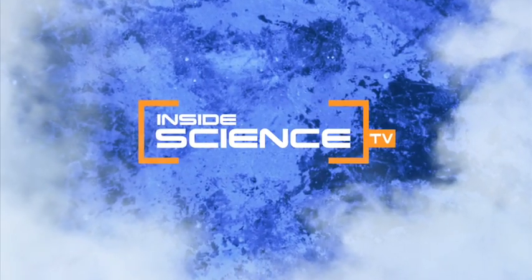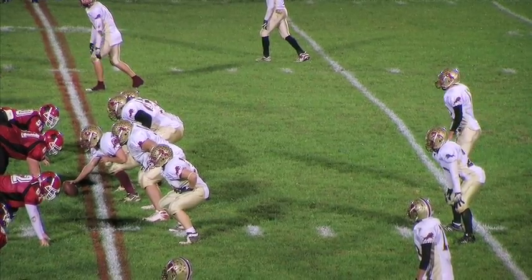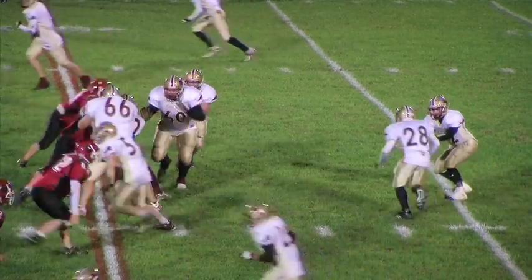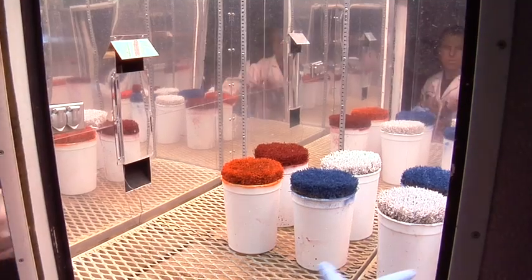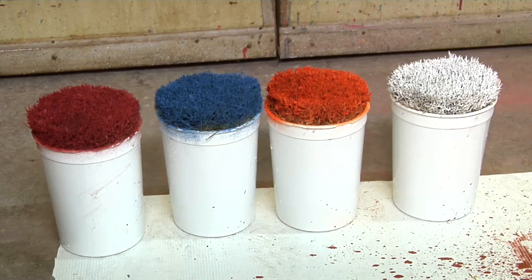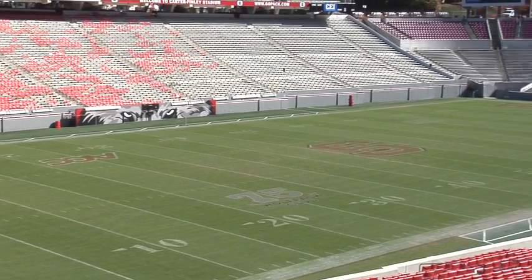Welcome to Inside Science TV. Everyone has their favorite team they think is best. Now plant physiologists at North Carolina State University say team colors could determine which team is better, at least for the football field. If your favorite school happens to have a lighter color, then certainly you could say that's a better school color in terms of the health of your football field.